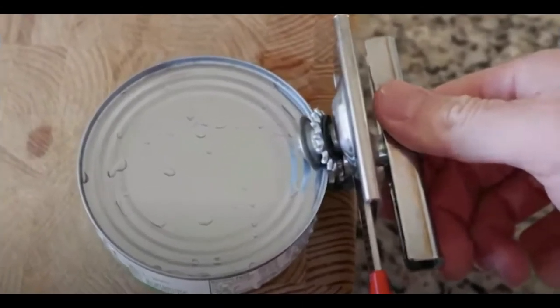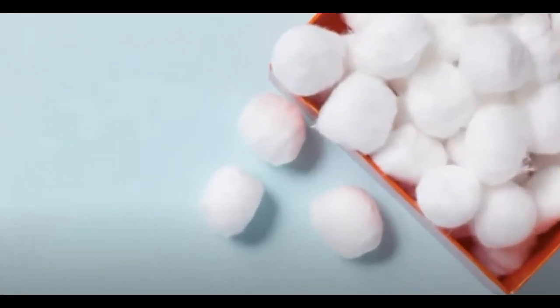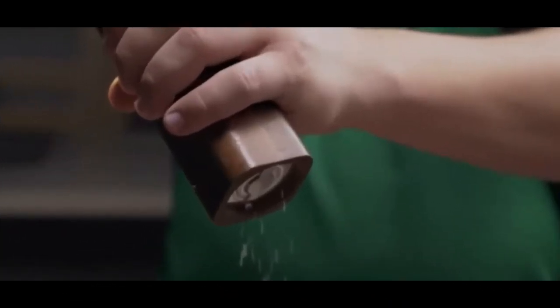Thirteen: Can openers. It is a good idea to have a backup can opener — it is not fun trying to get into a can without one. Fourteen: Cotton balls. They are extremely cheap and very useful. Fifteen: Salt. One will have to start preserving food for the winter months. Salt is essential for adding flavor, but more importantly it has key minerals that give the body needed electrolytes. Salt can also be used for cleaning, de-icing, and as a pest repellent.